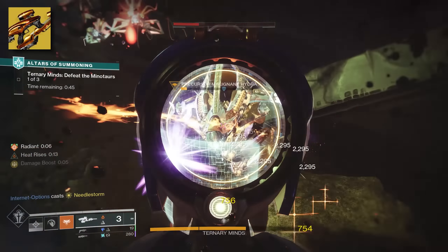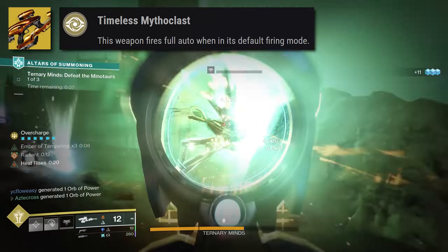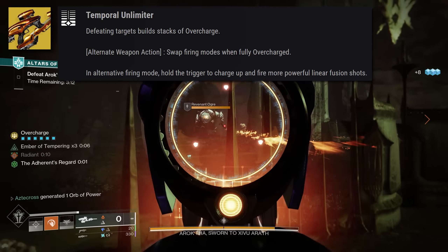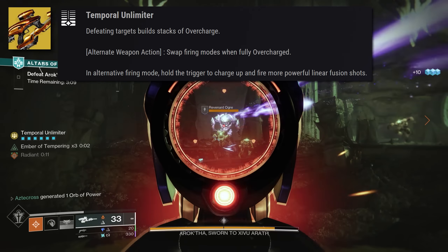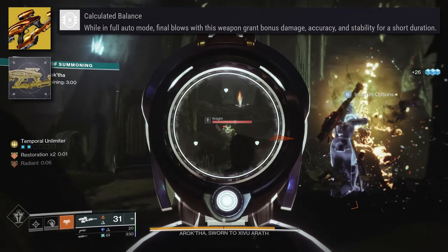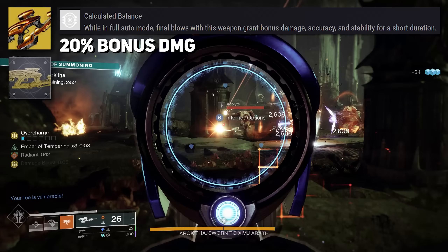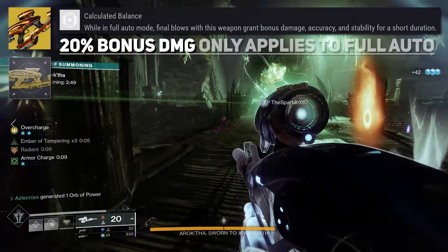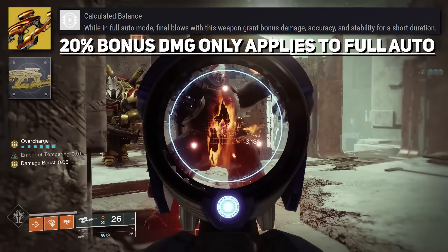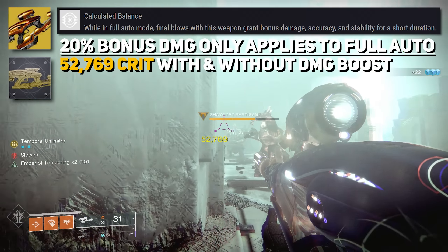Let's go over exactly what Vex Mythoclast does if you're unfamiliar. Its intrinsic trait, Timeless Mythoclast, allows it to fire in full auto in its default firing mode. The Temporal Unlimiter trait builds stacks of overcharge when you defeat targets, and when at max stacks, you can swap the firing mode, giving you access to Vex's linear fusion rifle form for three shots. With the catalyst — which I recommend — final blows in default mode grant a 20% bonus to damage, accuracy, and stability for five seconds. Note: this 20% only applies to the full auto mode, not the linear fusion rifle form — we tested this and confirmed the linear shot does not benefit from that 20% buff.